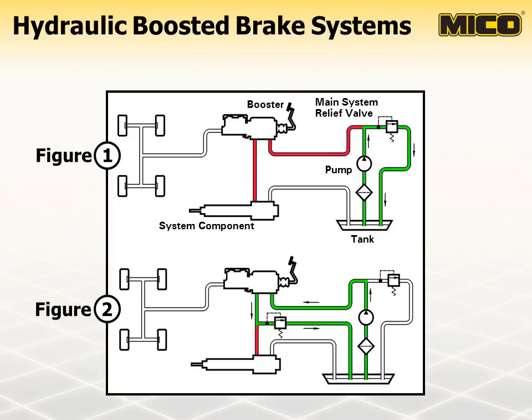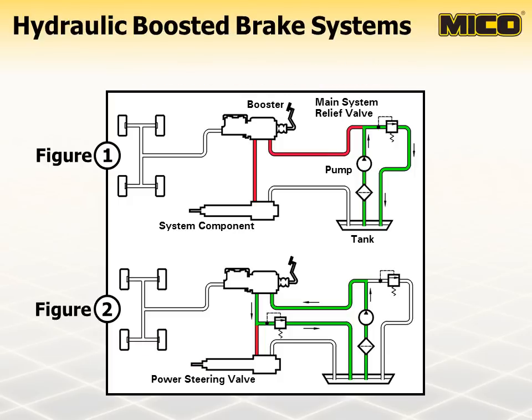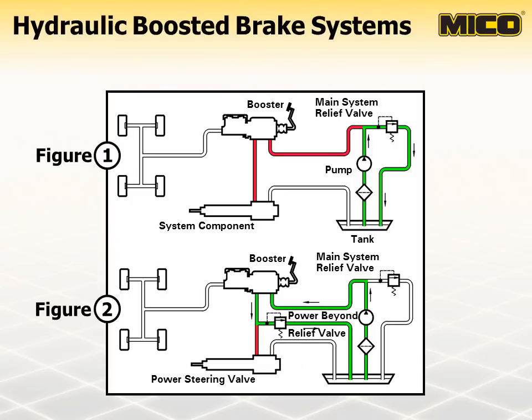The open-center booster is completely dependent upon continuous flow through the booster to create pressure drop through the booster. We will discuss pressure drop in more detail when we look at the operation of two fluid valves. With the addition of a power beyond device, such as a power steering valve, flow can potentially become blocked, causing the main system relief valve to open. To ensure continuous flow through the booster, a power beyond relief valve must be placed between the outlet port of the booster and the inlet port of the power beyond device, as shown in Figure 2.